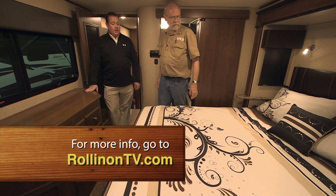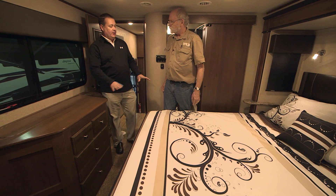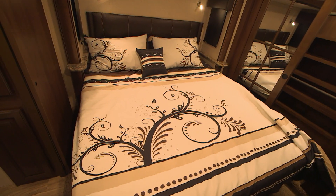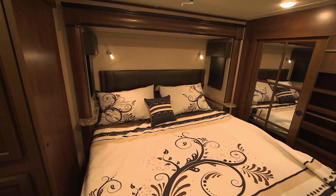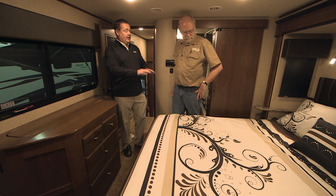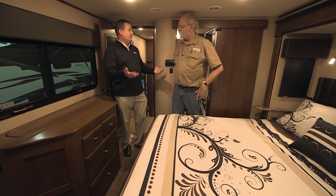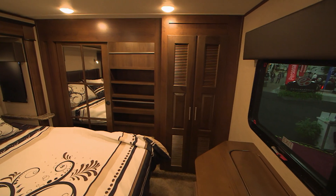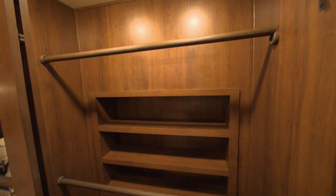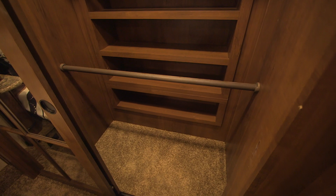Beautiful bedspread - very eye-catching. It's actually the same design as throw pillows at home, for a custom unique look. This is digitally printed, laser etched, and it matches the shower curtain as well. All Seismic customers get this unique design - nobody else in the industry has it. The woodwork in here is gorgeous, very residential-looking, with a sliding door with mirrors.